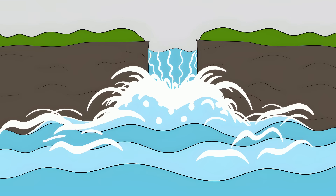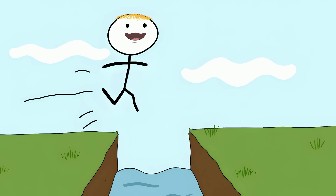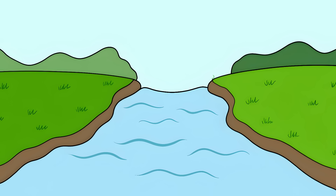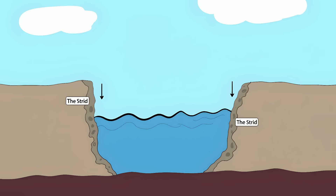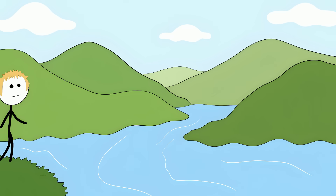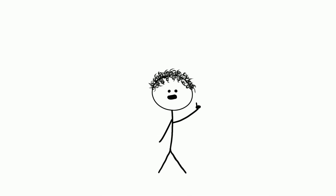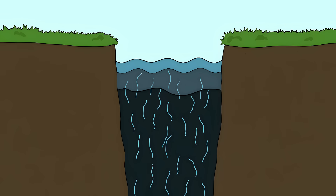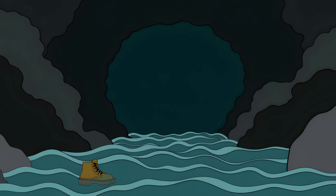Number 2: The Bolton Strid. A peaceful stream in England looks so calm you could hop across it — it's about six feet wide. But this is the Bolton Strid, nature's perfect killing machine. Nearly everyone who falls in doesn't make it out. This narrow stream is actually a massive river turned sideways. Just upstream, the River Wharfe is about 30 feet wide. When it hits the Strid, all that water gets squeezed through this tiny gap and goes straight down. The Strid is basically a river flipped vertically, incredibly deep, with underwater caves and tunnels carved out by the intense pressure.